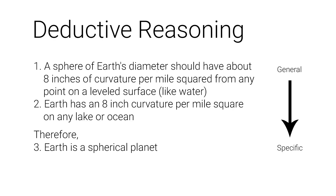Here's another argument that builds on previously gained geometry knowledge about the curvature of any sphere: A sphere of Earth's diameter should have about 8 inches of curvature per mile squared from any point on a leveled surface like water. Earth has an 8-inch curvature per mile squared on lakes or oceans. Therefore, Earth is a spherical planet. Since all premises are true, the conclusions are also true with certainty. There is no other reasonable shape that could satisfy all the premises, and there are thousands upon thousands of deductive arguments like this that all yield the exact same undeniable result that the Earth is a spherical planet.